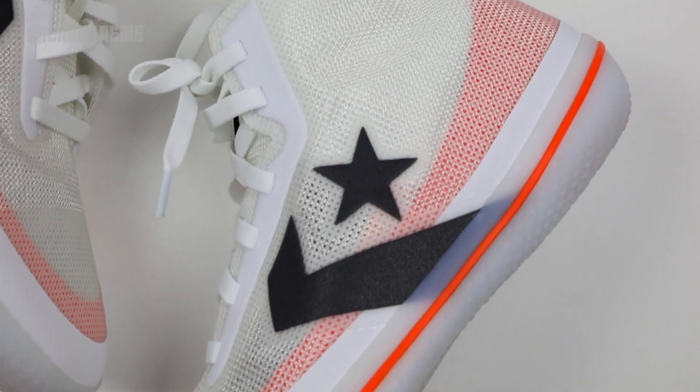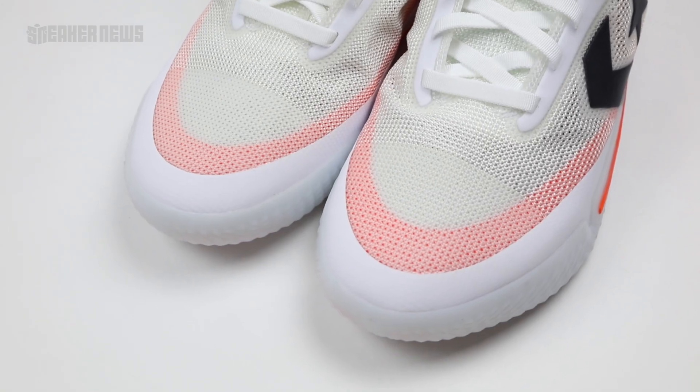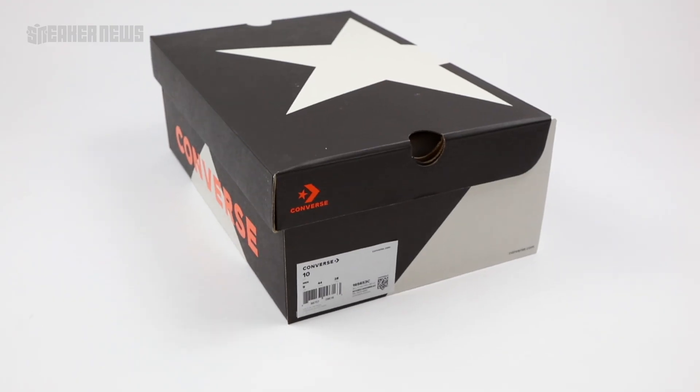In case you didn't know, Converse was in the basketball game for over a hundred years. They're finally returning with this shoe, the All-Star Pro BB. Let's take a look.